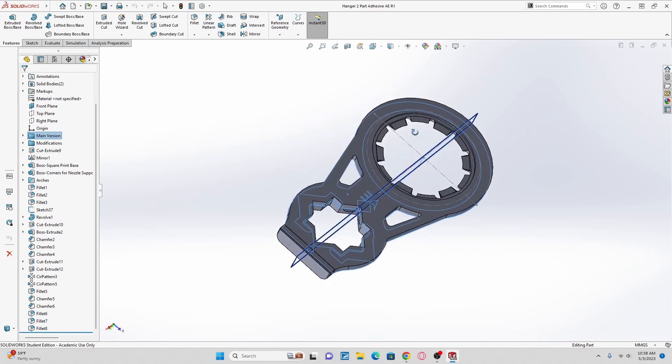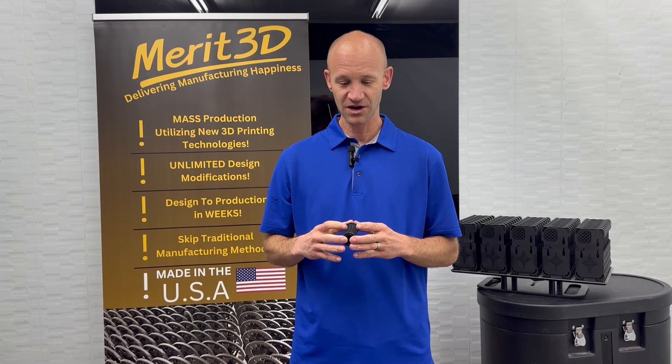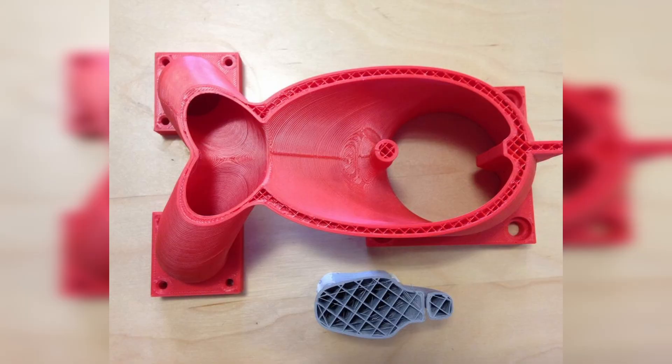The key is to not give up. Because one prototype broke, keep trying — different designs, different materials, different resins, just keep trying. With our sister company Dustus Technologies, we used to have to say: test this prototype, but know that it's an FDM filament print and it's weaker than the molded part will be.